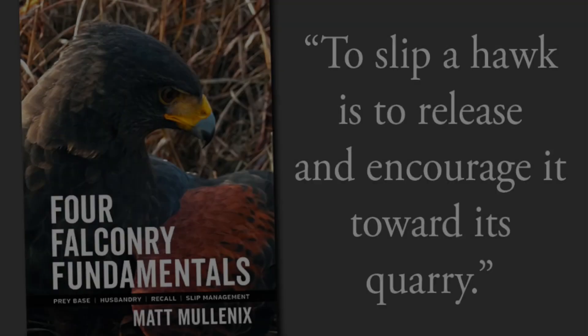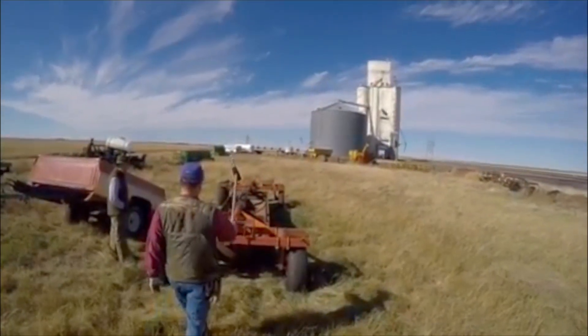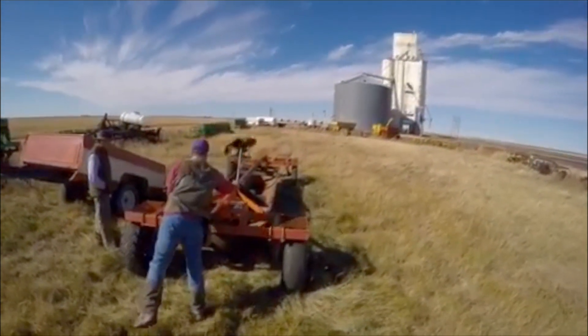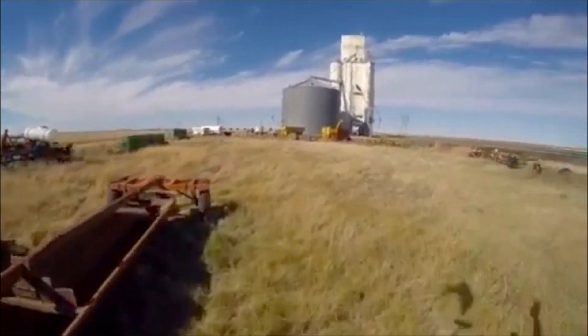Slip Management. To slip a hawk is to release and encourage it toward its quarry. The goal of a good slip is simple: improve the hawk's chance to catch while reducing the prey's options for escape. Put another way, slip management is the art of taking advantage.